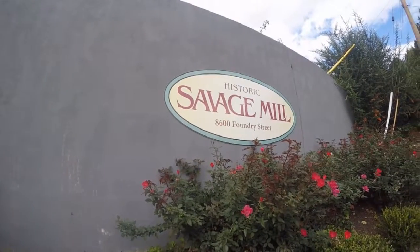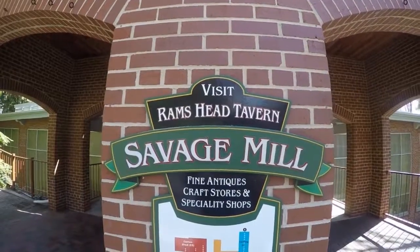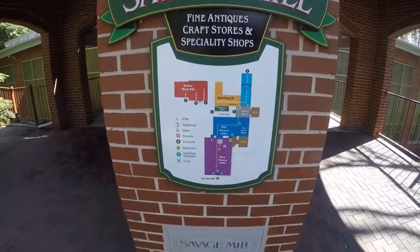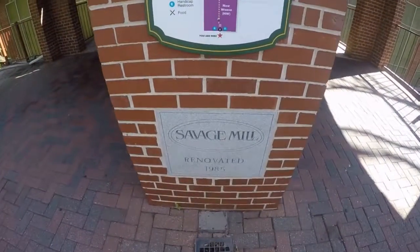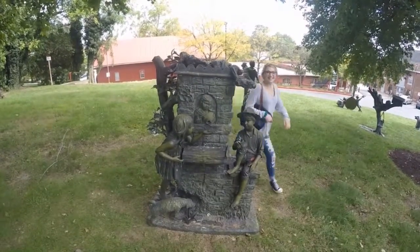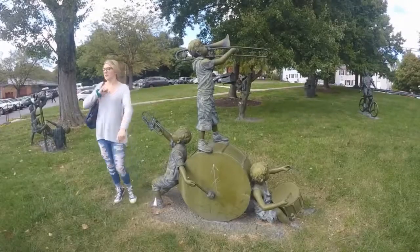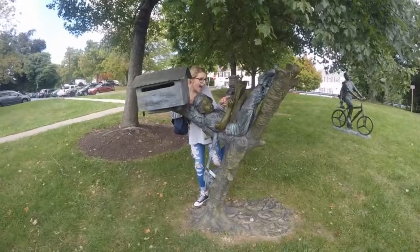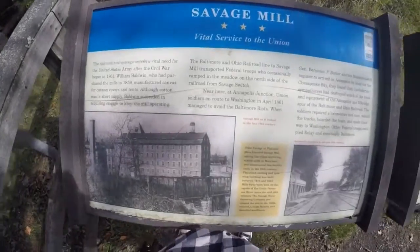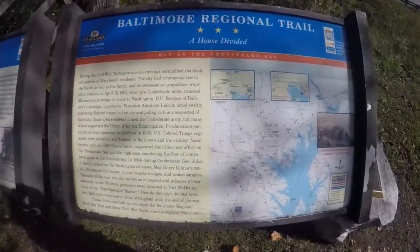Savage Mill was a working textile weaving business from 1822 until 1947 in Savage, Maryland. In 1820, Amos Williams and his three brothers had the idea to start a business and asked their friend, John Savage, to borrow $20,000 in order to successfully start it. They later named their business Savage Mill to thank their friend's generosity.